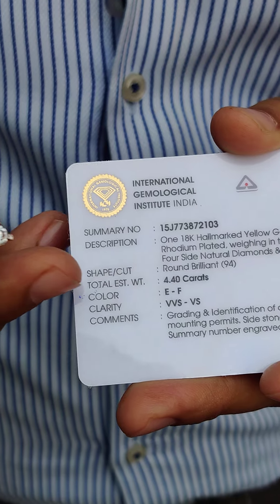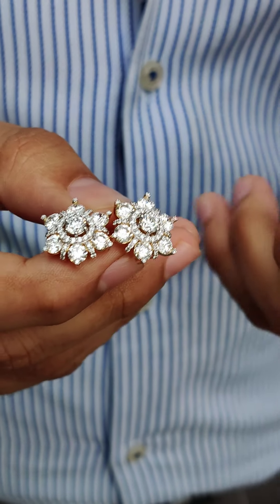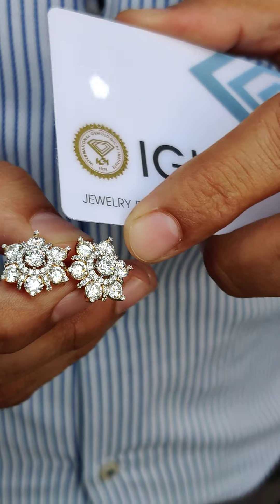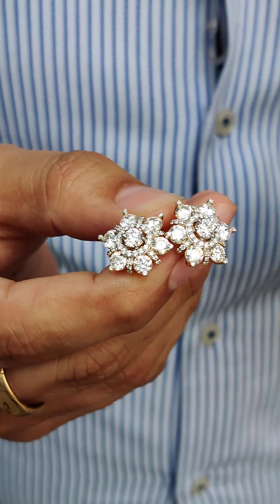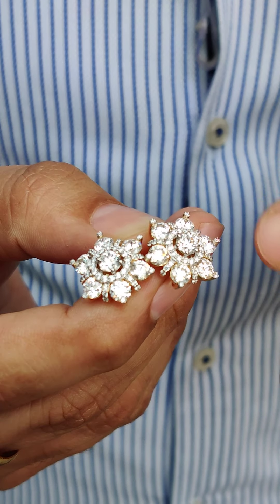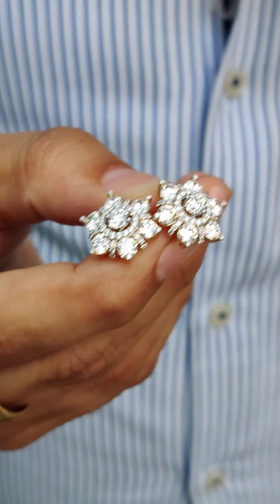The total diamond weight is 4.4 carats, and the center stones are each individually graded by GIA. They are set in 18-carat yellow gold with a halo of small melee diamonds on the side.